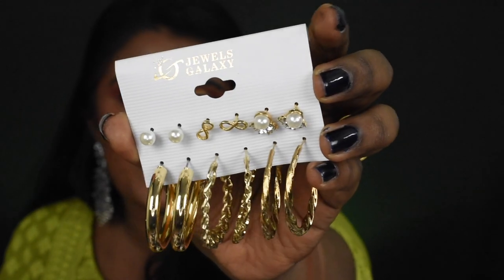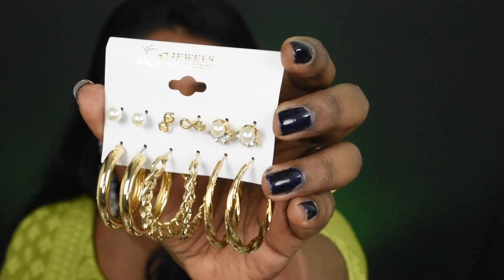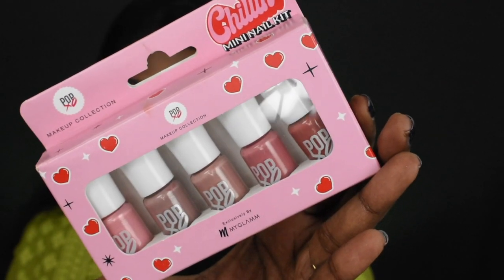The third pick is a jewelry piece. It's from the brand Jewel Galaxy. This is how the packaging looks like. It's a combo pack — six earrings in a single package: three loop earrings and three studs. You can wear these earrings with ethnic or western outfits — all these earrings will look good across different outfits. Jewel Galaxy is very affordable — around 250 rupees, not more than that.